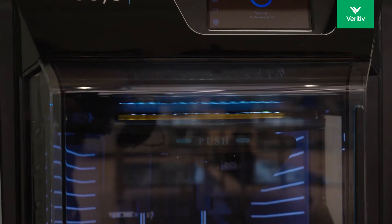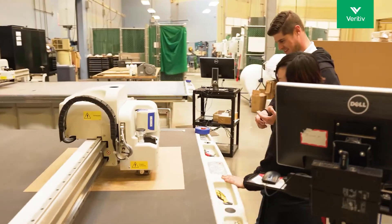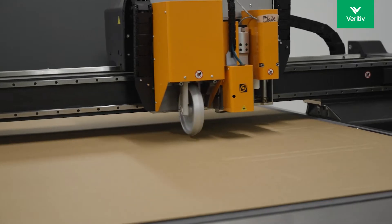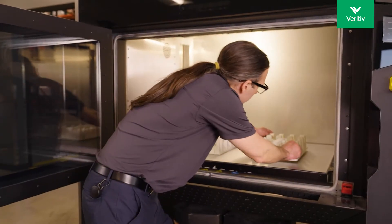Empowered by advanced 3D modeling and design capabilities, the lab can produce sustainable packaging prototypes in a range of substrates and formats, including folding carton and corrugated solutions, thermoforming of plastics, including films with recycled content, and paper pulp molding using 3D printed tooling.